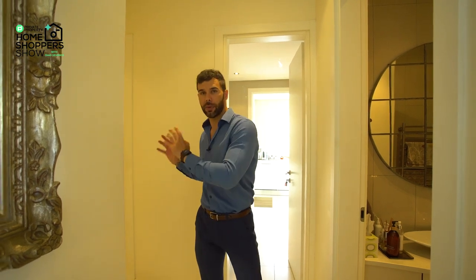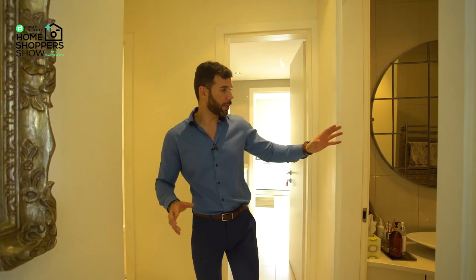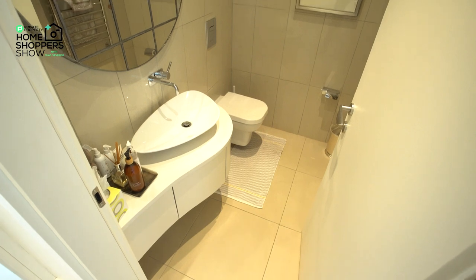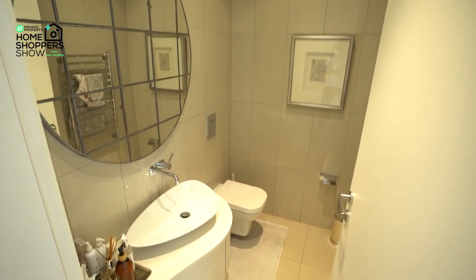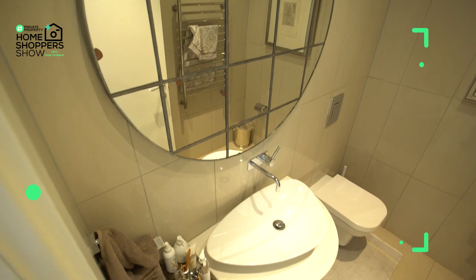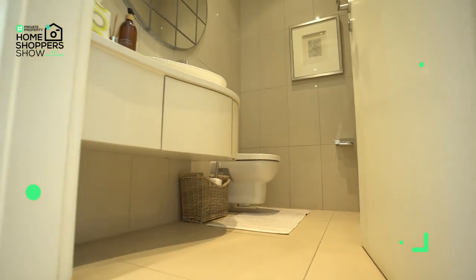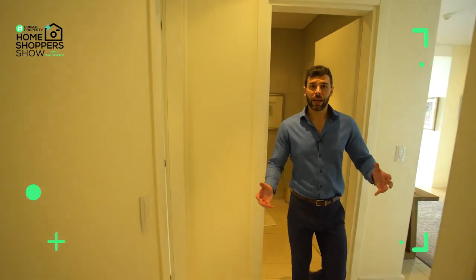Walking through the scullery area, on my left-hand side we've got your guest toilet and on my right-hand side the first bedroom. The guest toilet is very well equipped — not only with a super cool basin and undercounter storage, but also a mirror, a heated towel rack, and a hidden-system toilet that floats up off the ground.